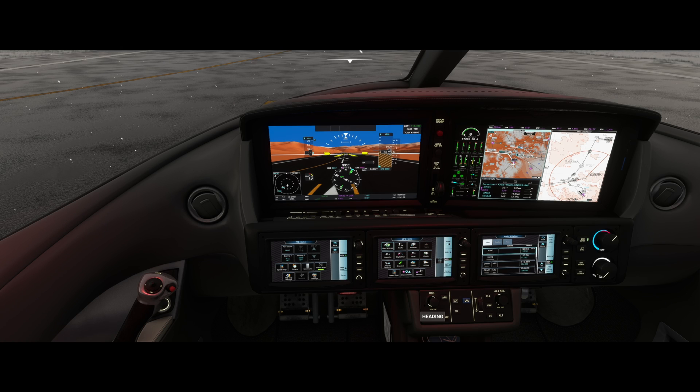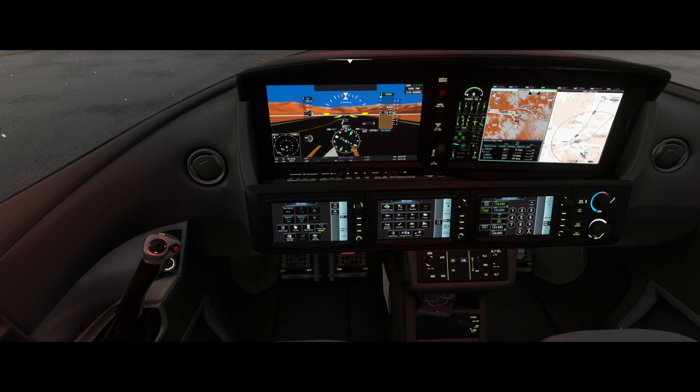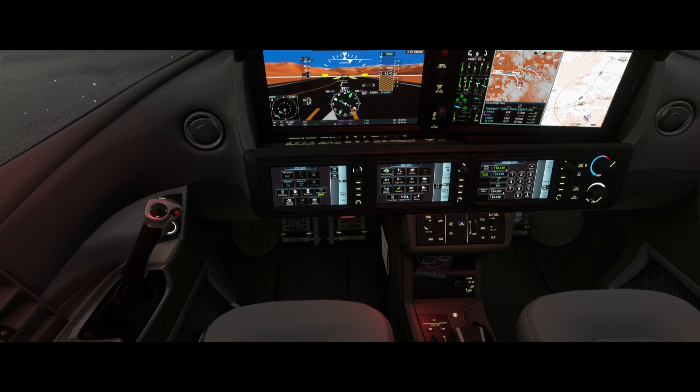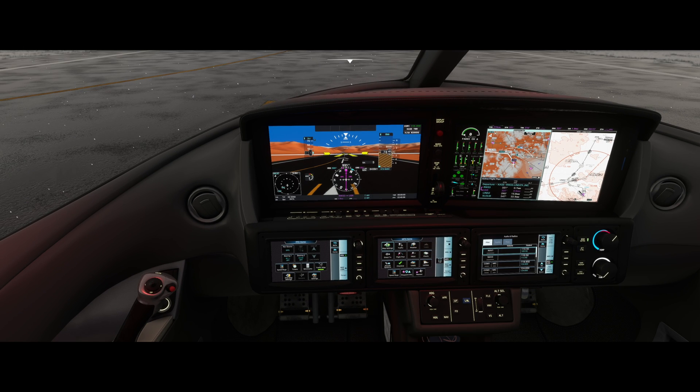So let's set the heading bug to the first heading, 343. Then the altitude bug to the top altitude for the departure, 16,000 feet. Let's also set the speed bug to VX.